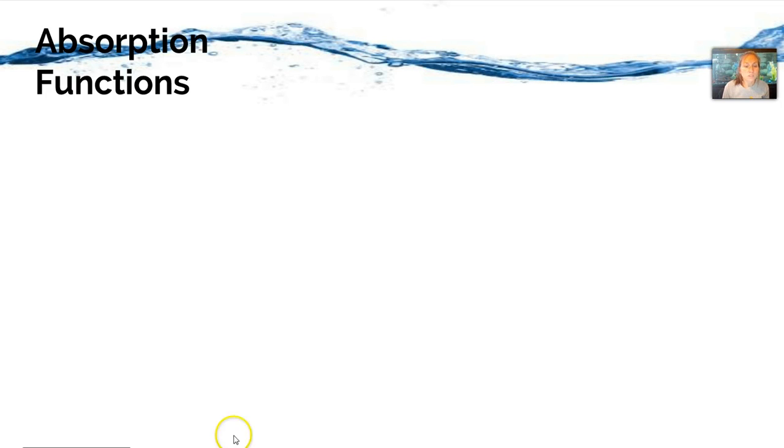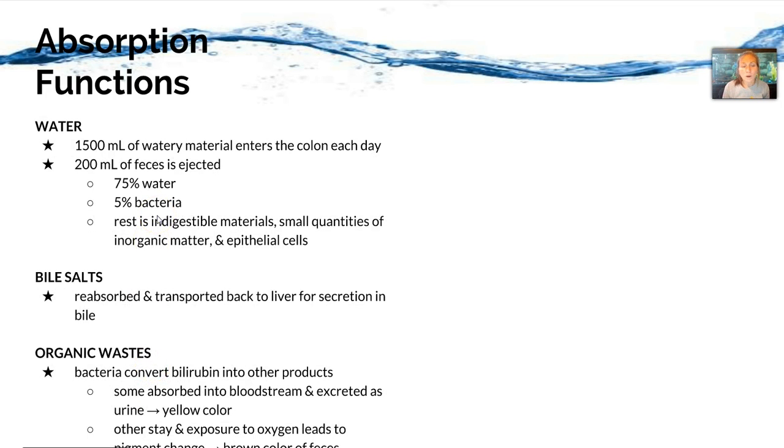Now let's look at the absorption functions of the large intestine in more detail, starting with water. About 50 milliliters of water and material enters the colon each day, and 200 milliliters of feces is ejected. Feces is made up of 75% water, 5% bacteria, and the rest is indigestible material, small quantities of inorganic matter, and epithelial cells. Bile salts are also absorbed if unused and transported back to the liver. Bacteria convert bilirubin into other products — some end up giving color to our urine if absorbed into the bloodstream, while others stay and are exposed to oxygen, leading to a pigment change that makes our feces brown.